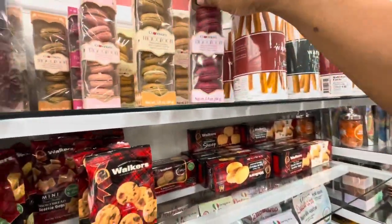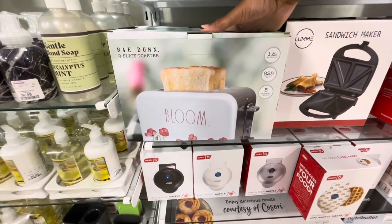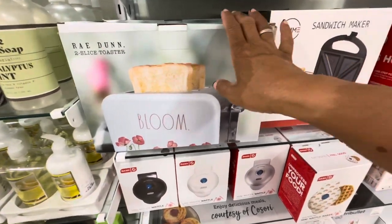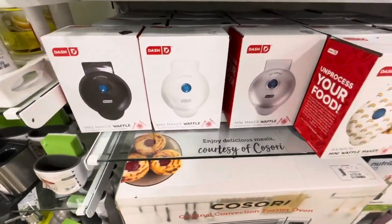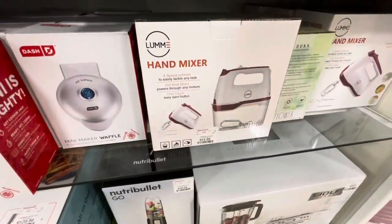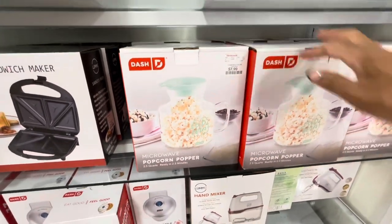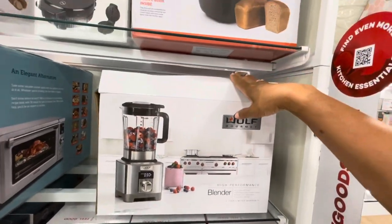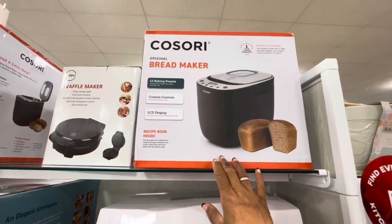Ray Dunn has a new toaster — it says 'Bloom,' it's a two-slice toaster. They still have all the little Dash mini waffle makers in different colors, one with a rainbow. They have hand mixers, a microwave popcorn popper for $7.99, a blender, and even a bread maker.